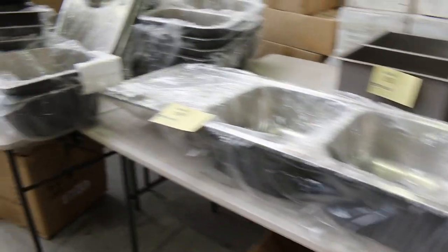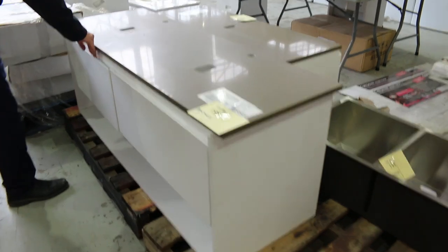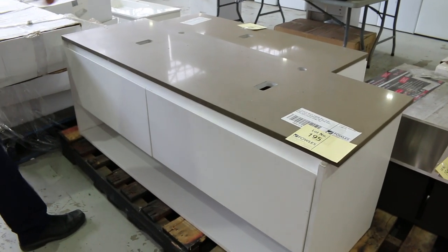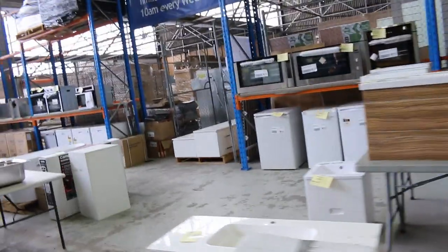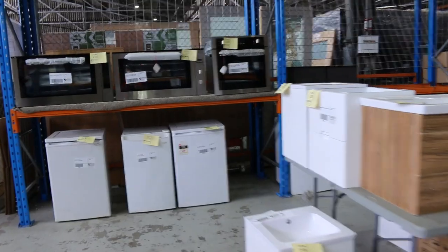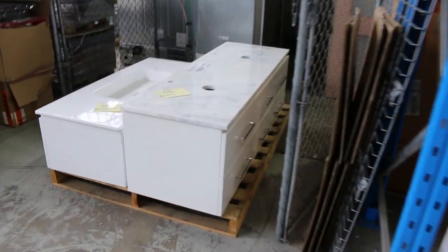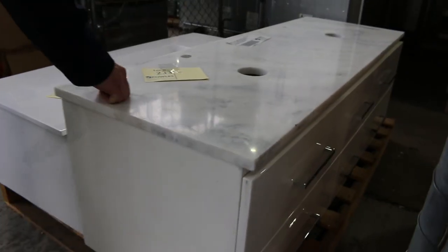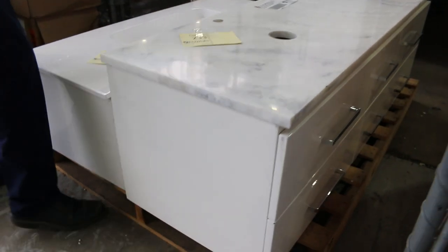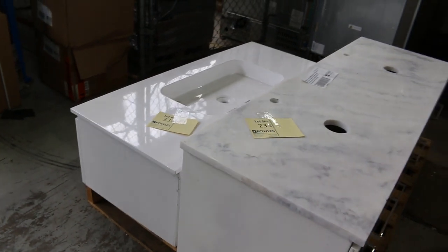Loads more sinks to check through on the online catalogue. There's a nice looking 1500 vanity with the stone top and drawers — probably about $500 would get you that. More wall-hung vanities down the back — the Alaska 1500 wall-hung vanity with a marble top. Really nice looking unit, probably about $500 to $600 on that.